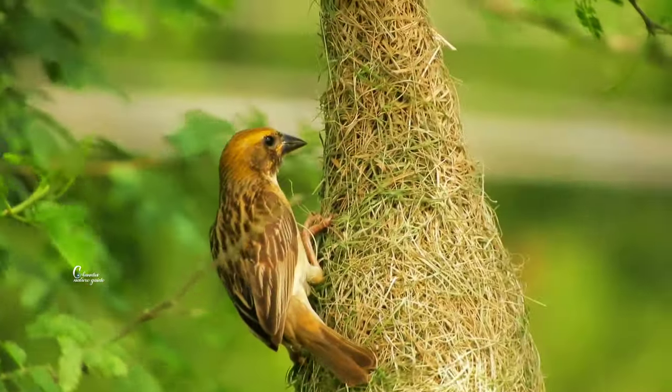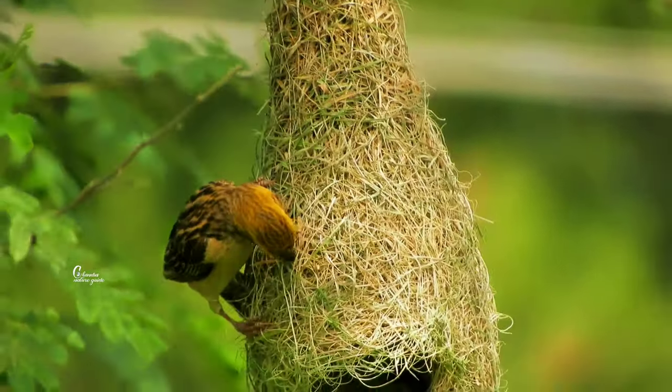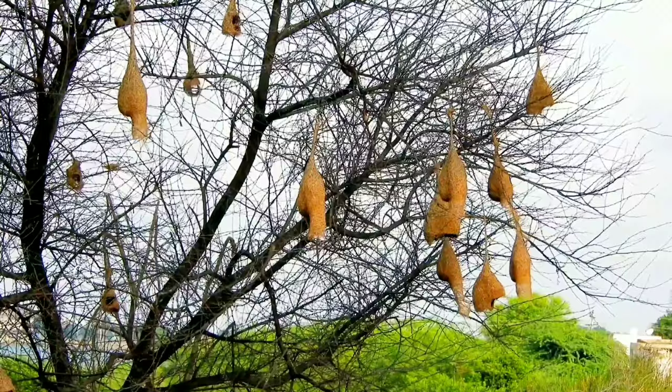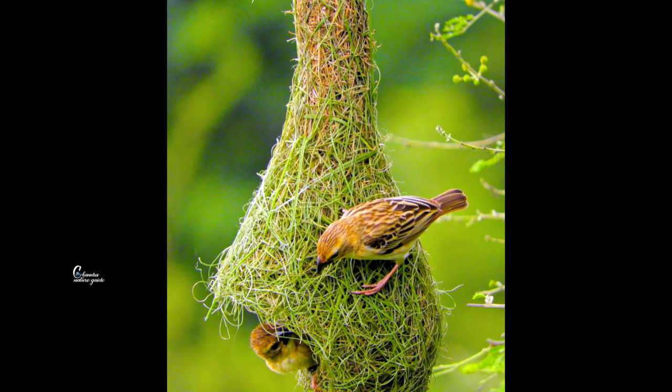This is my biography of a baya weaver bird.